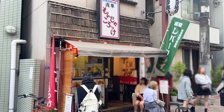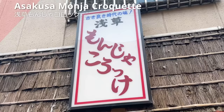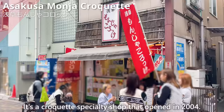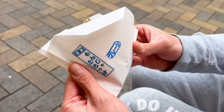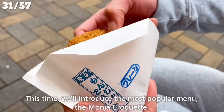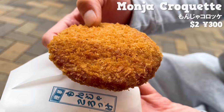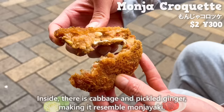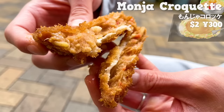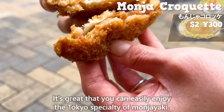Next, let us introduce Asakusa Monja Croquette. It's a croquette specialty shop that opened in 2004. This time, we'll introduce the most popular menu, the Monja Croquette. The freshly fried croquette is seasoned with sauce. Inside, there is cabbage and pickled ginger, making it resemble Monja Yaki. It's great that you can easily enjoy the Tokyo specialty of Monja Yaki.